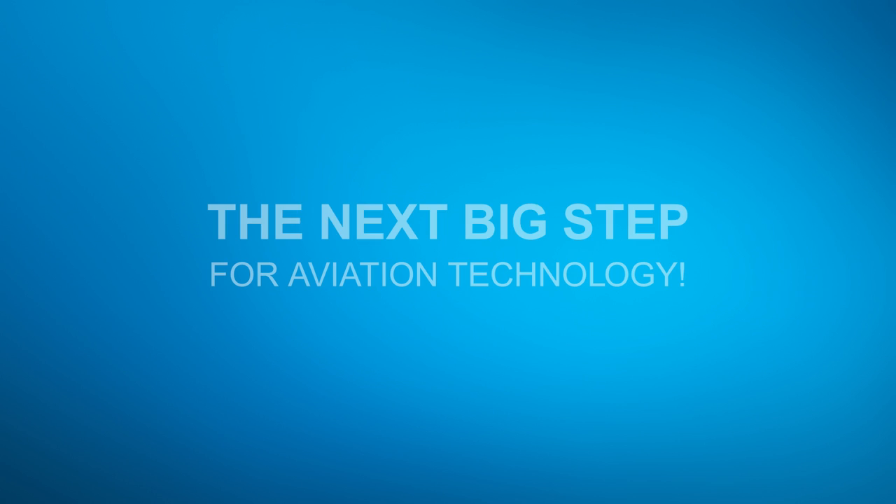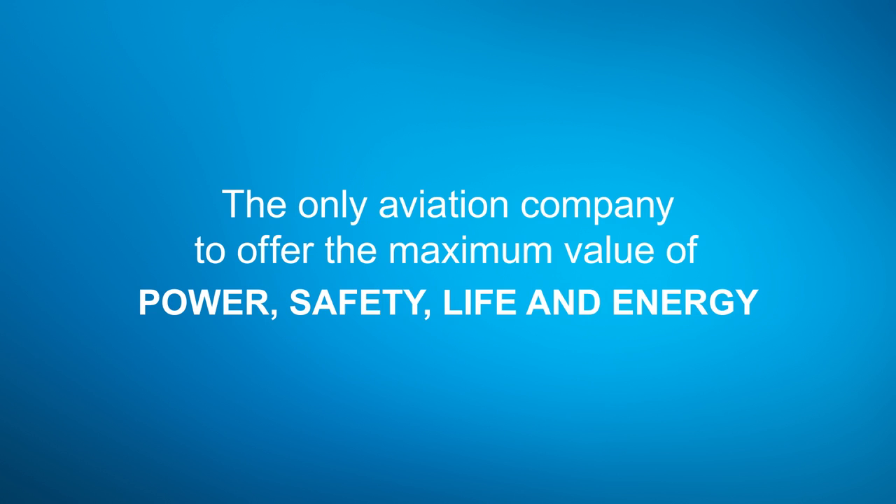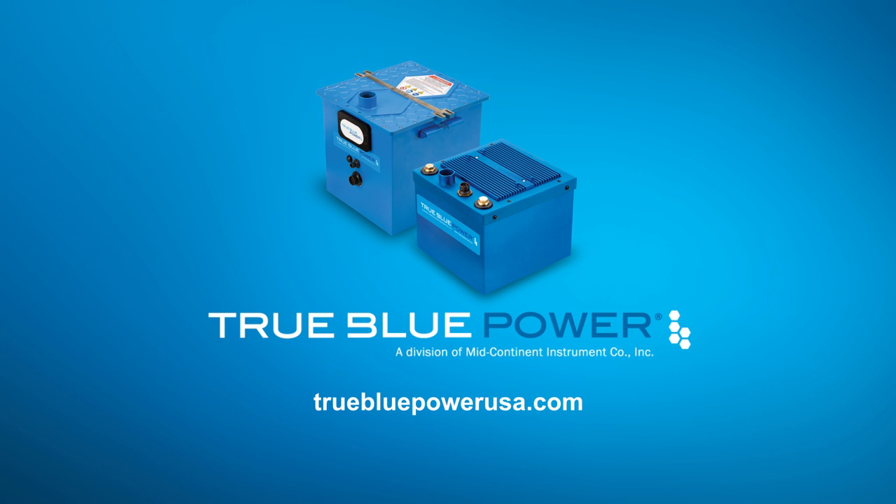True Blue Power advanced lithium-ion mainship batteries feature proprietary nanophosphate technology. They deliver three times the energy density and are more than 40% lighter than lead-acid or NiCAD alternatives. RTCA-tested, FAA-certified, available to OEMs today.